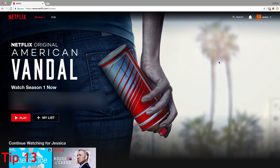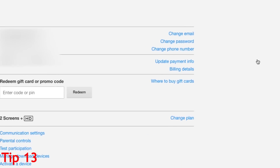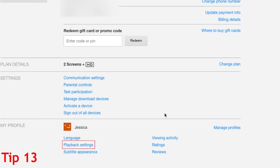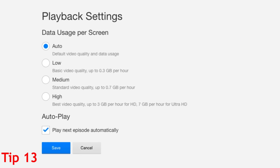To save money on your mobile data bill and save time when loading videos, you can reduce video streaming quality. Go to your account settings, then click Playback Settings. Finally, select the quality you'd like to use: Low, Medium, High, or Auto. When you're done, click Save. The lowest settings will use less data and load the videos faster.